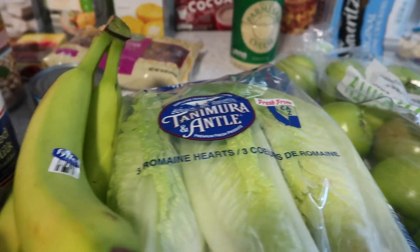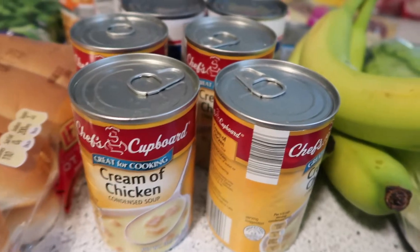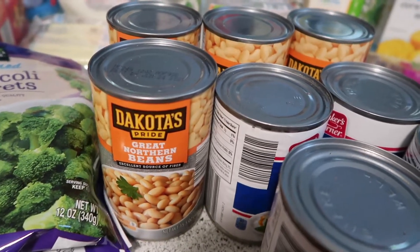Some romaine hearts, bananas, four cans of cream of chicken, four cans of evaporated milk, and four cans of Great Northern Beans.